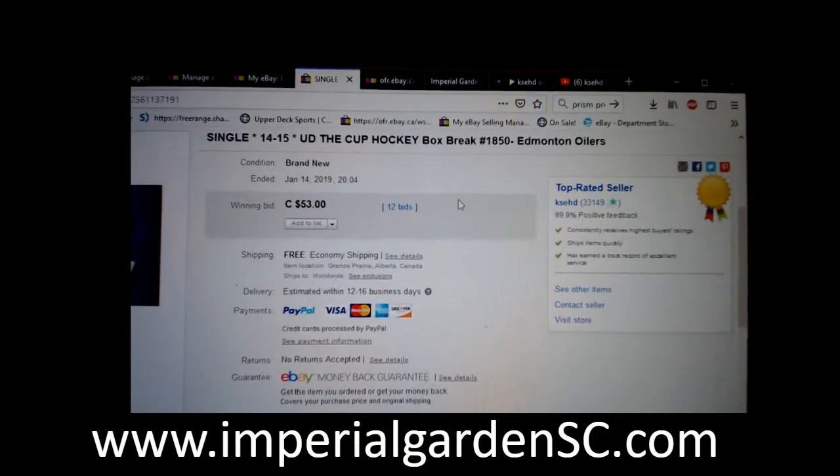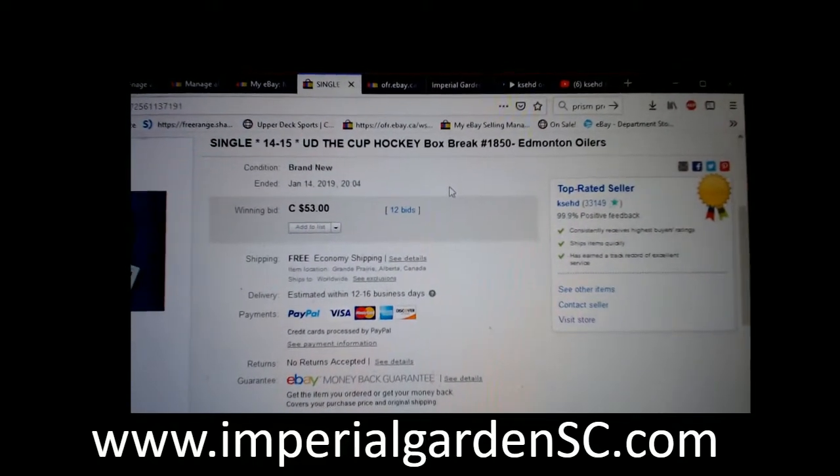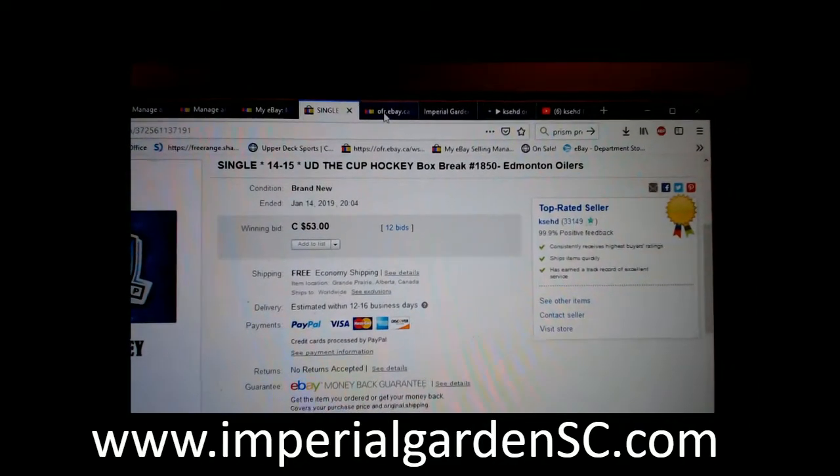Hi everyone, welcome to Imperial Garden Single Cup break number 1850, with 1450 in the cup. Last time I had the break was the Emtonors on January 14th at 8:04 p.m. Mountain Standard Time.